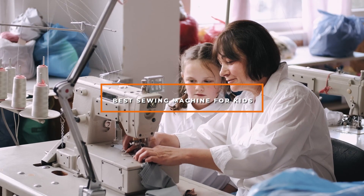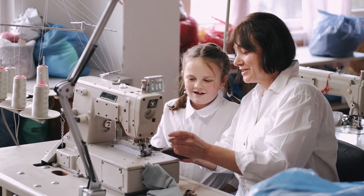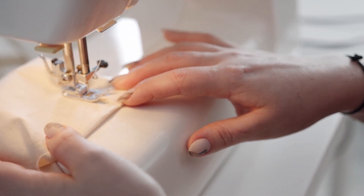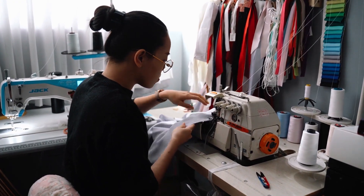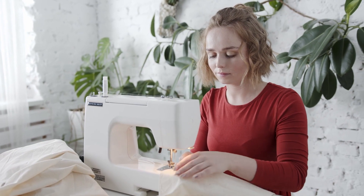If you're looking for the best sewing machine for kids, here's a list you must see. We made this list based on our personal preference and sorted it based on their features, prices, quality, durability, and reputation of the manufacturers and customer feedback. We've also included options for every type of customer. So let's get started.